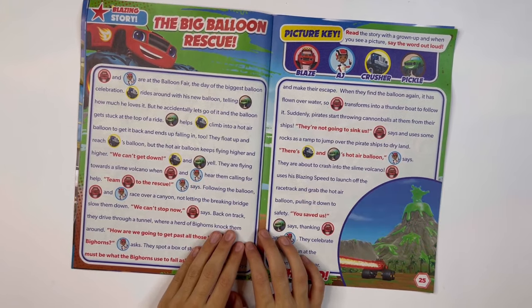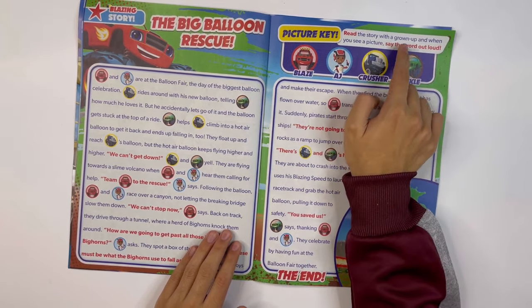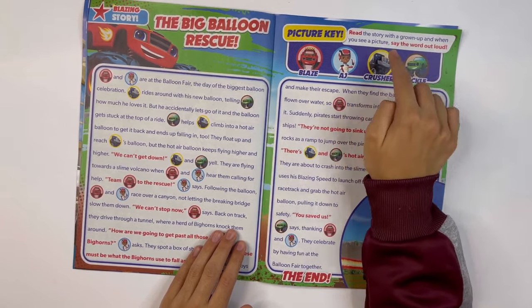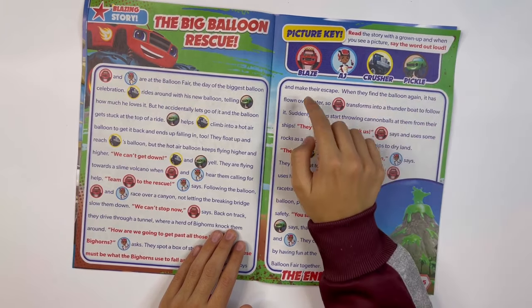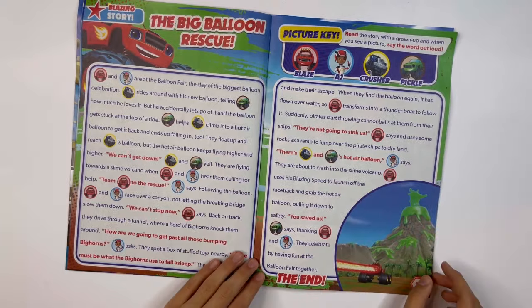The Big Balloon Rescue — this is another story. Read the story with a grown up and when you see a picture, say the word out loud. They are Blaze, AJ, Crusher and Pickle.